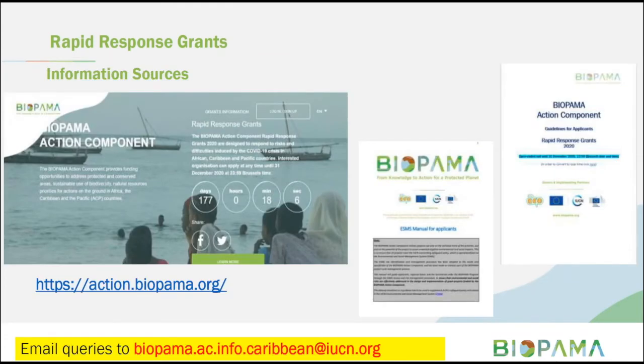For more information, the action component portal at action.biopama.org is where you will find more information on the rapid response grants, including the rapid response grant guidelines currently available in English and French with Spanish coming soon, the ESMS manual providing information on IUCN's environmental and social management system, and procurement policies for the BIOPAMA grant. If you have any questions, send them to the provided email address and you will get a response as quickly as possible.